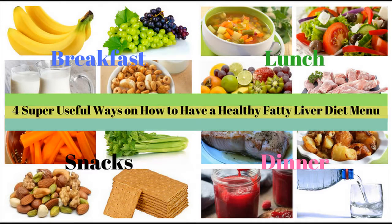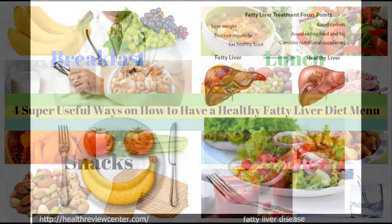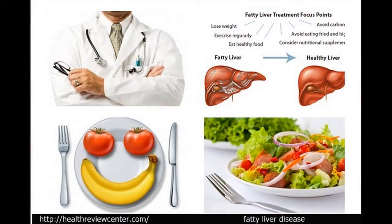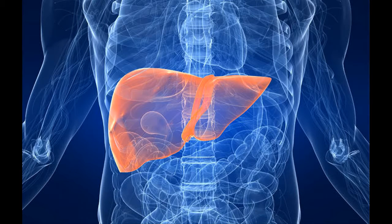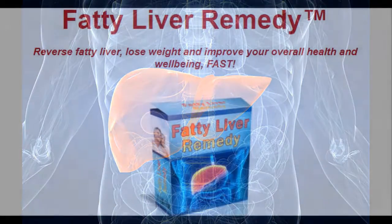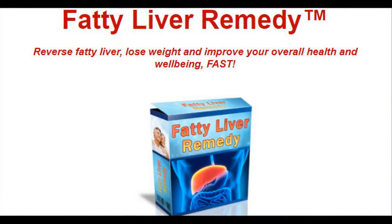What are the benefits of the Fatty Liver Remedy? Once you start making use of the techniques and methods of this program, you are going to have a liver that will be able to perform the following functions again. Toxic Elimination: the liver is one of the few organs in the body that disintegrates toxic substances in your body and removes them. This includes processes such as deamination and detoxification.